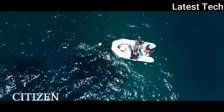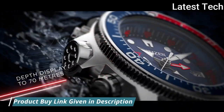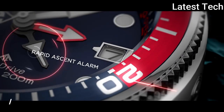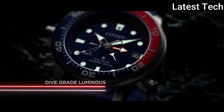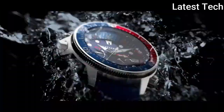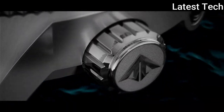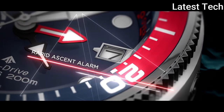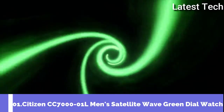Dial type analog, luminescent hands and markers, date display at the three o'clock position, power reserve display. Citizen caliber J250 Eco Drive movement, scratch-resistant mineral crystal, push-pull crown, solid case back, round case shape, 46 millimeters, case thickness 17 millimeters, band width 21 millimeters. Water resistant at 200 meters. Functions: date, hour, minute, second, tachymeter. Promaster series casual watch style.